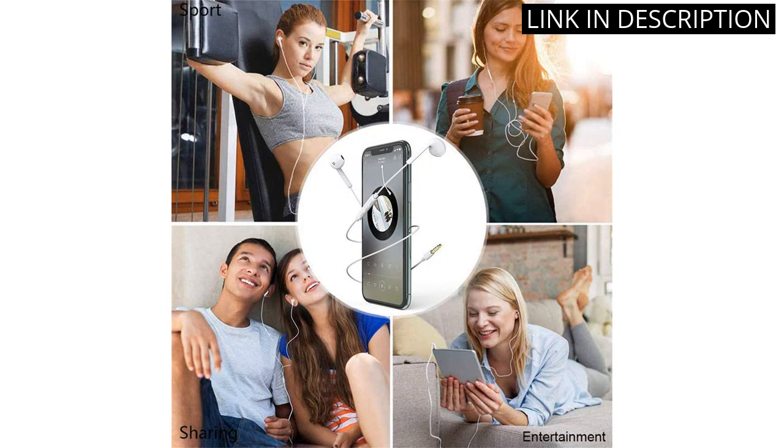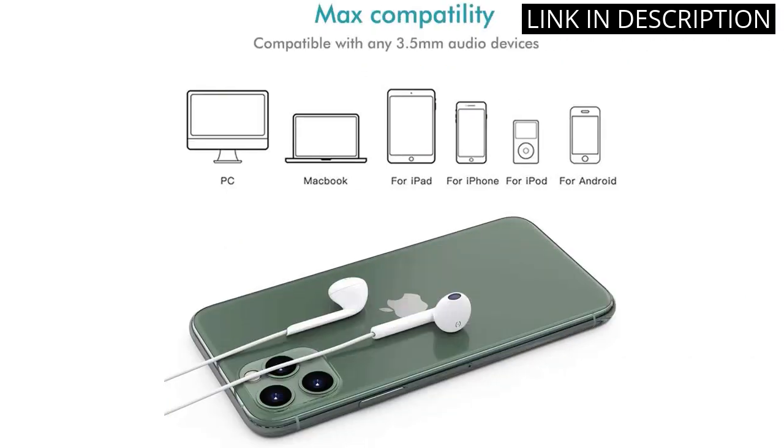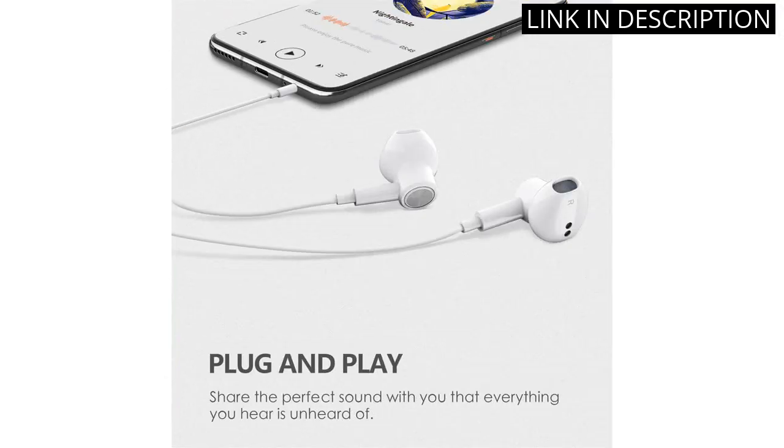I also appreciate that they come in a 2-pack, so I can have a spare set for my computer or MP3 player. Overall, a great product and definitely worth the investment.